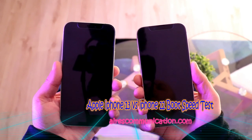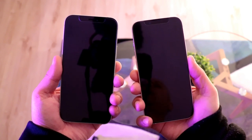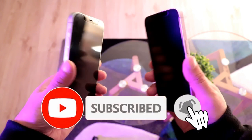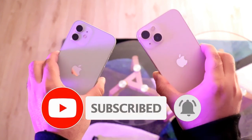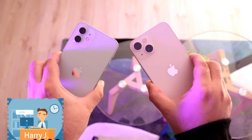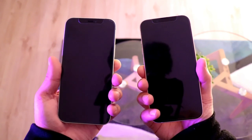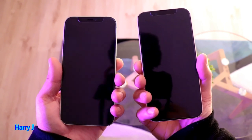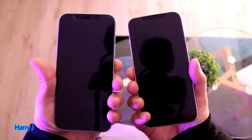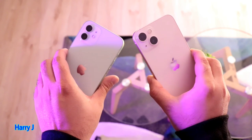Hello, this is Harvey Chai from Mass Communication. I am again with another video. I have two flagships from Apple for 2020 and 2021 — iPhone 12 and iPhone 13 — the base versions with similar RAM and almost similar processors. In this video, we're going to do a boot speed test between iPhone 13 and iPhone 12.